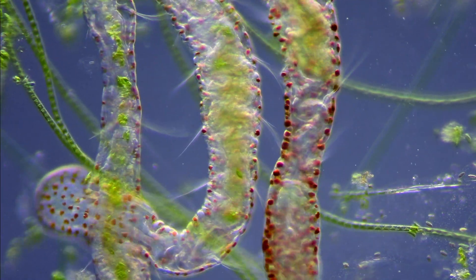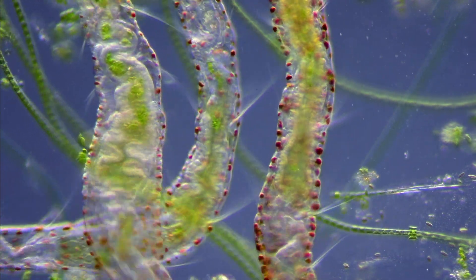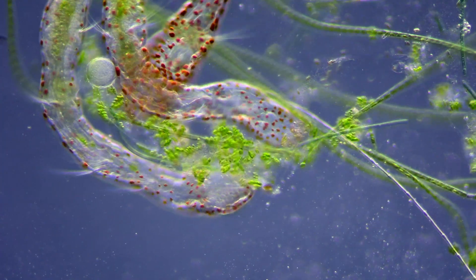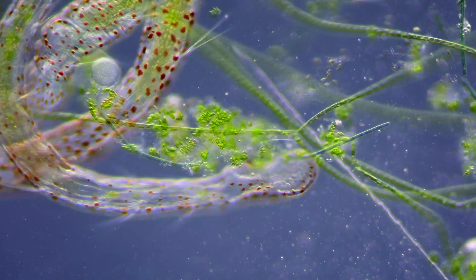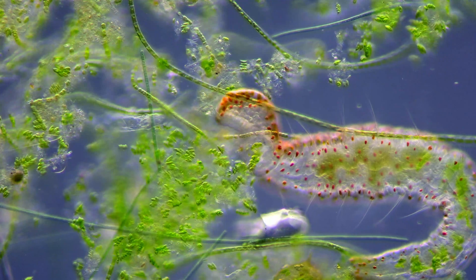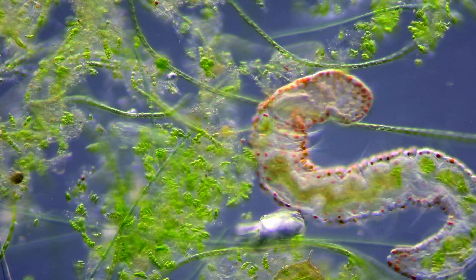The orange spots covering the worm are a collection of lipids forming these colorful drops of oil. Here they are orange, but in other species they can be both green, blue, red and colorless.